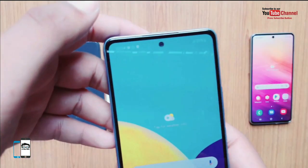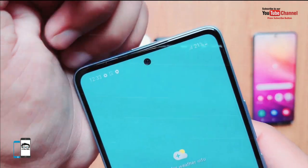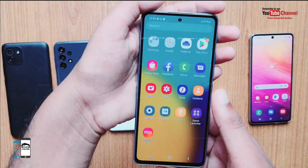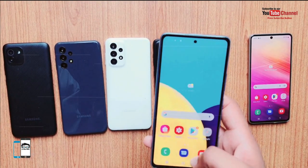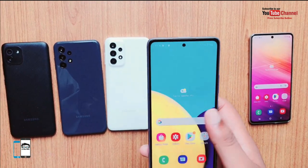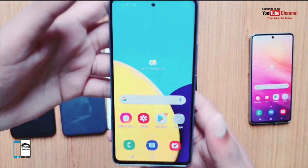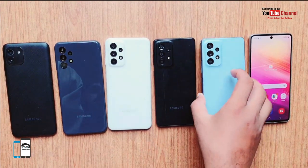The battery capacity of 5000 mAh delivers approximately 2 days of battery life. The Samsung Galaxy A53 5G with 8 GB of RAM and 128 GB of storage is priced at PKR 95,499.